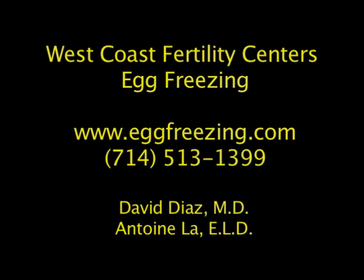This video demonstrates a method of egg freezing developed at West Coast Fertility Centers to preserve fertility in women wishing to delay pregnancy. Eggs can also be frozen before starting cancer treatment, or in cases where people prefer freezing eggs instead of embryos following IVF.